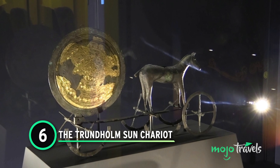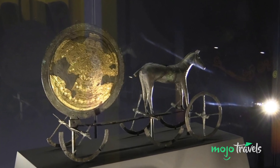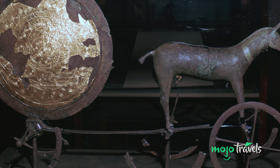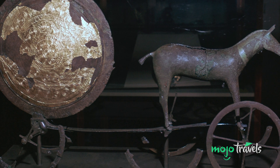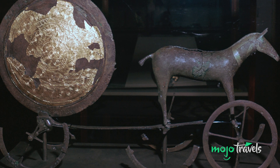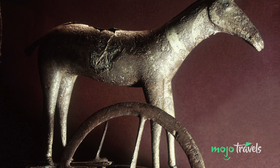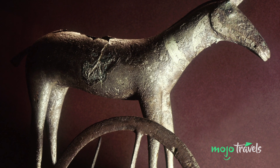Number 6: The Sun Chariot. Retrieved from a former bog in 1902, this artifact dates as far back as the early Bronze Age, though some theorize it may have been made later. The precise age is far from the most mysterious thing about this Nordic artifact. Consisting of a horse statue, a bronze disc, and four wheels, it depicts the sun being drawn on an everlasting journey. The disc's gilded side represents the sun, while the darker side represents the nighttime underworld.